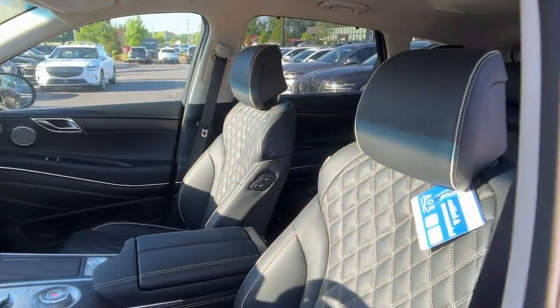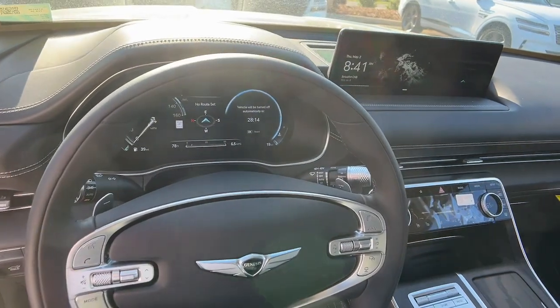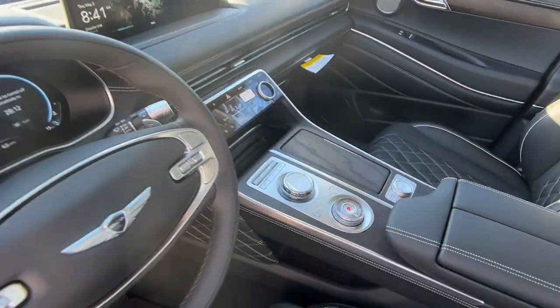Reimagine your daily drive. Get into the luxury SUV designed for today's world, the GV80. Come in for a fun and easy road test.